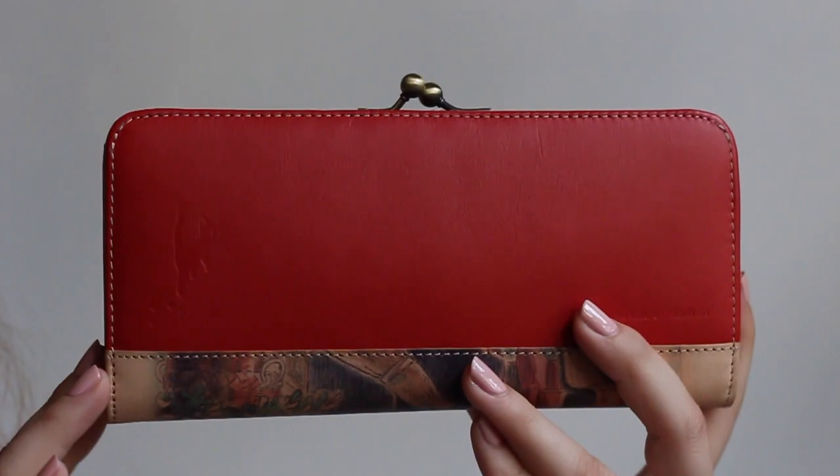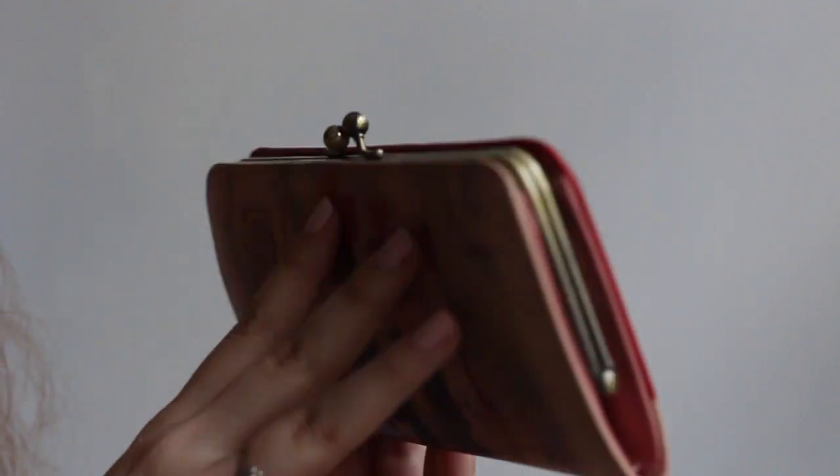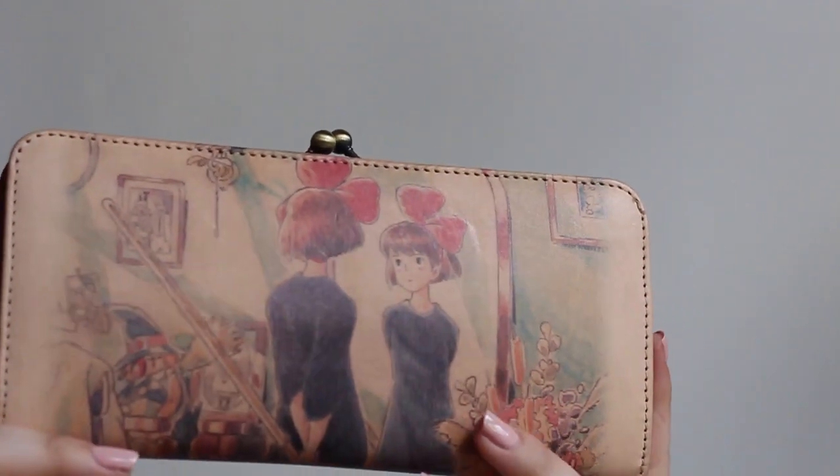The last Ghibli-related thing I got is one of the very few lavish purchases I made in Japan. It's a leather Kiki's Delivery Service wallet and it is so beautiful. On the back — I'm not sure if you'll be able to see the detail — it's even got an embossed Gigi. They were not messing around when they made this wallet. It's just beautiful.